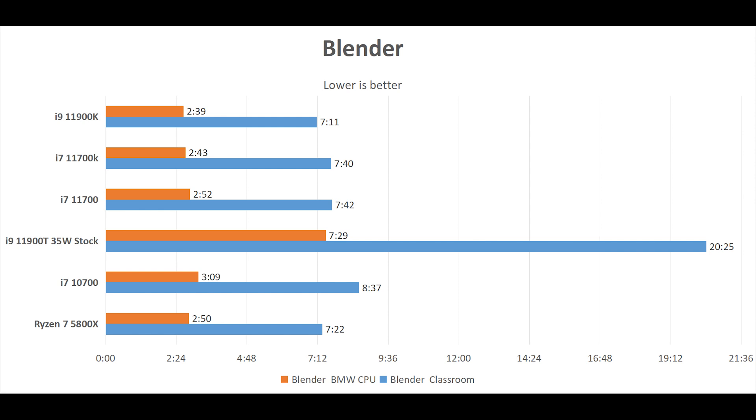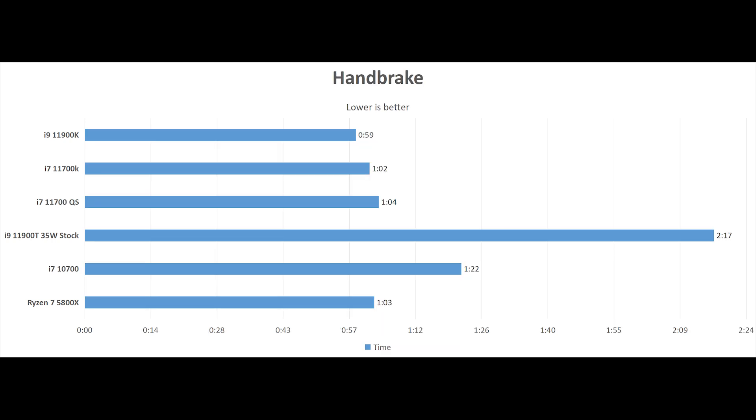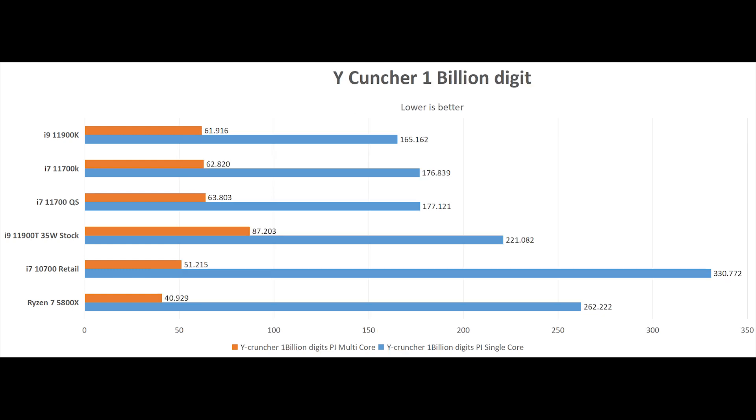In Blender, we tested both Classroom and BMW — it is 4 seconds faster in BMW and 28 seconds faster in Classroom. In 7-Zip, it is about 3% faster in decompression while being almost within a margin of error in compression. In Handbrake, transcoding a 1 minute 31 second 4K video into 1080p H.264, it is 3 seconds faster, which is about 4%. In Geekbench 5, it is 5% faster in single core and 2% faster in multi-core. In Y-Cruncher, it is only 1 second faster in single-thread and 11 seconds faster in multi-core.